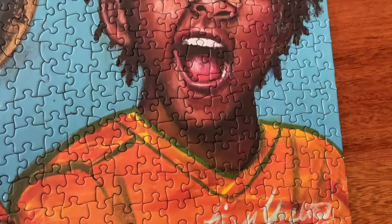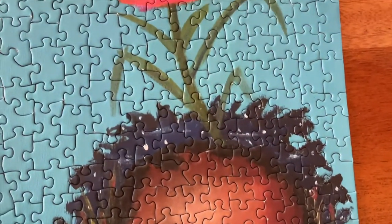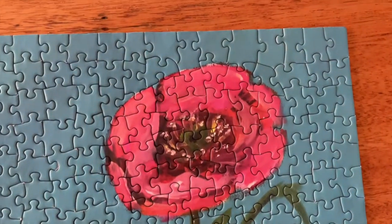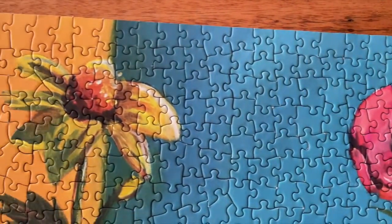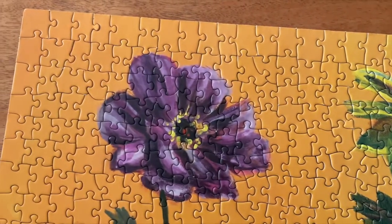This is supposed to be a thousand-piece puzzle, but usually puzzles aren't actually the exact number, so let's count and see. The width has 26 pieces and the length has 40 pieces, so that equates to 1,040 pieces — so not necessarily a thousand, but I can't really complain.